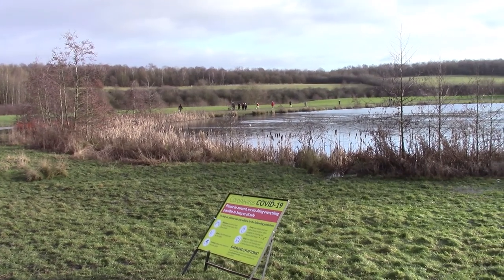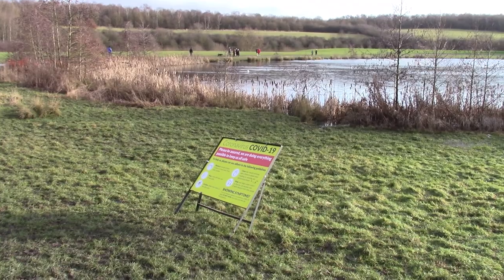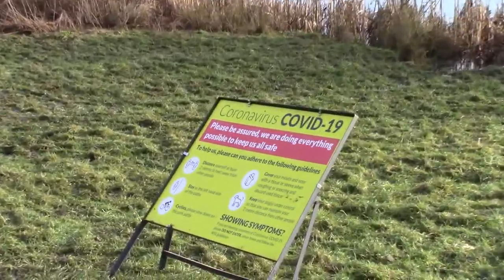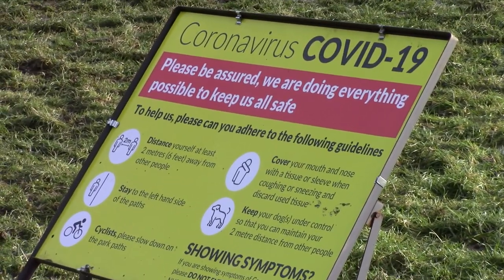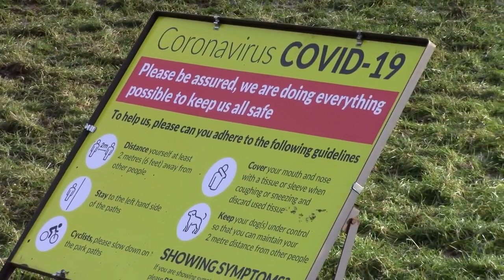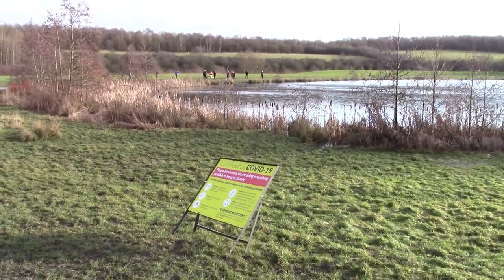So here we are — Rother Valley Country Park. As you can see we have the Covid-19 regulations up here. It shows what we can do, what we can't do. A big part of our lives at the moment during the pandemic.